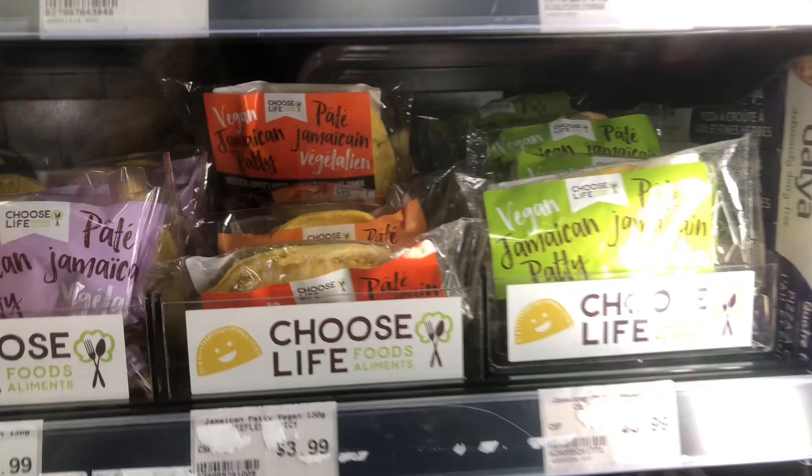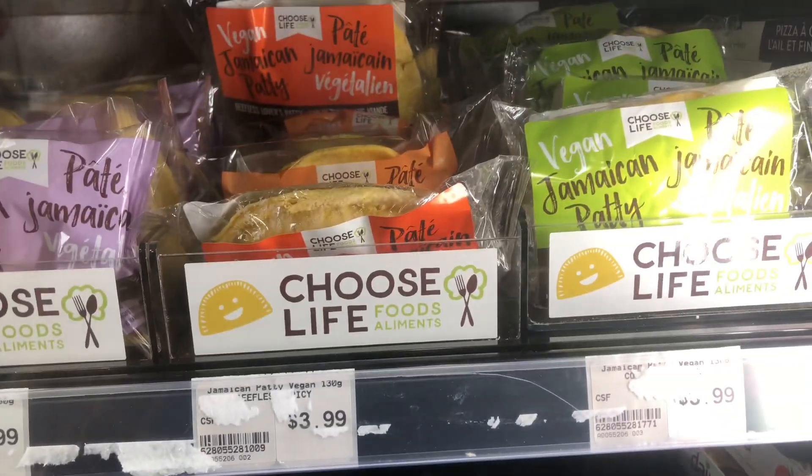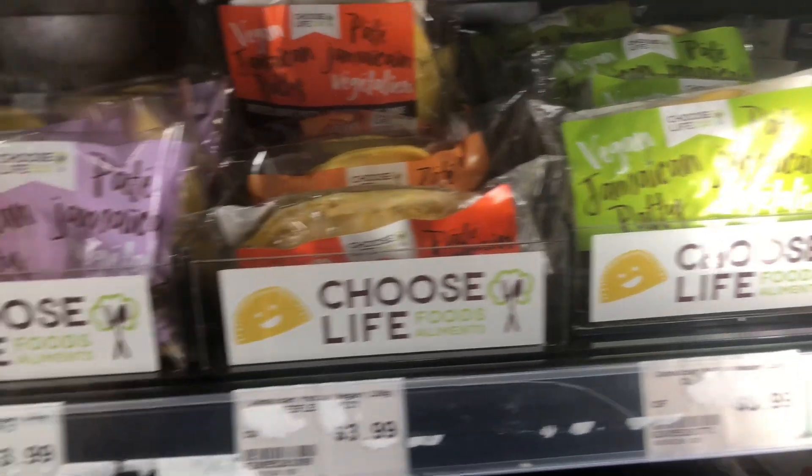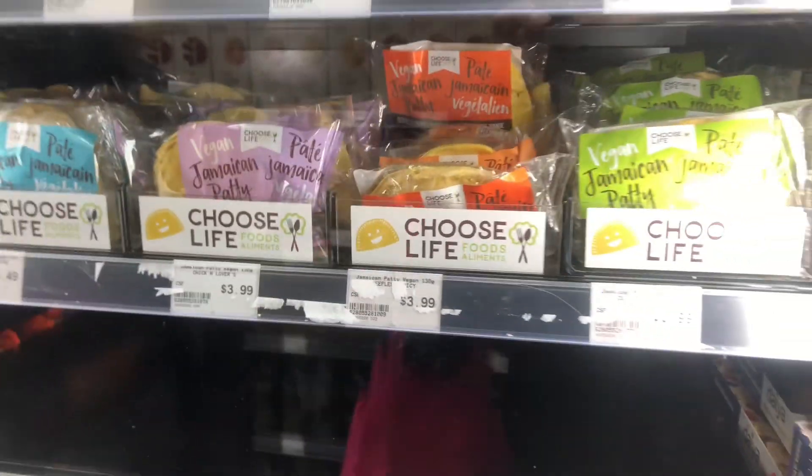I don't have a coupon for this, but these are one of my favorite vegan patties. $3.99 for one, but I hardly get vegan patties, so I'm going to get myself the spicy one.